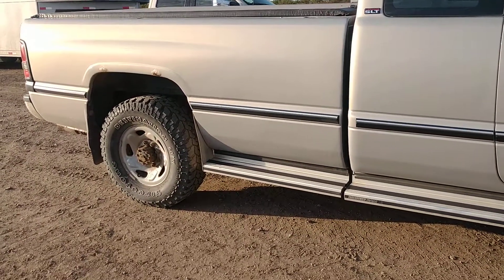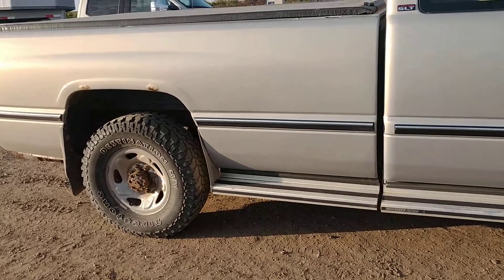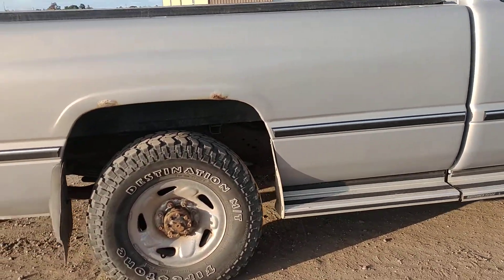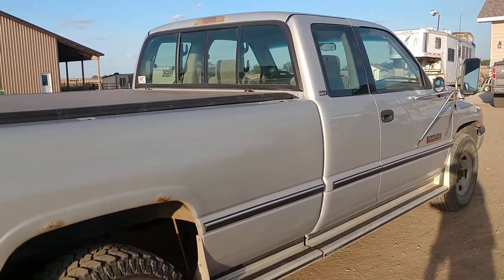This was owned by Larry Brink, and he passed away, and we're selling this truck here on our online auction, no reserve to the highest bidder. I'll jump in and fire it up for you.